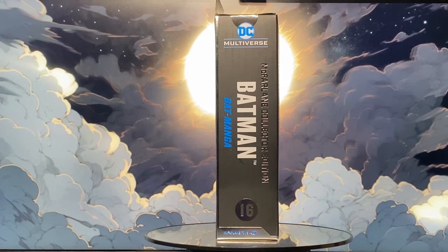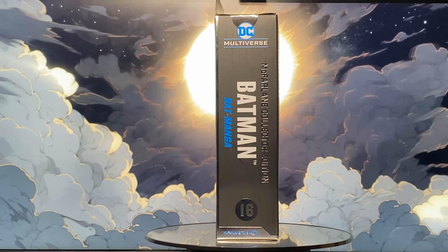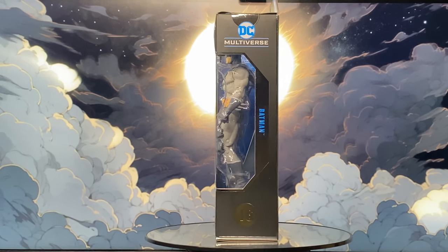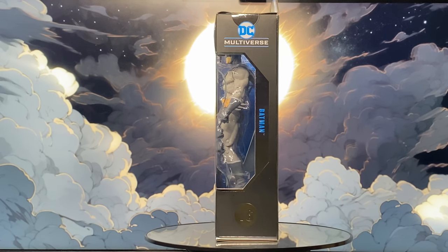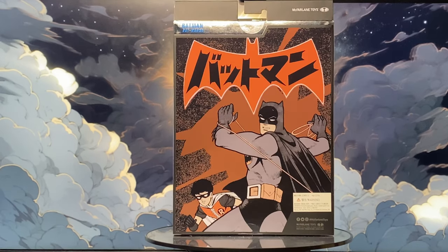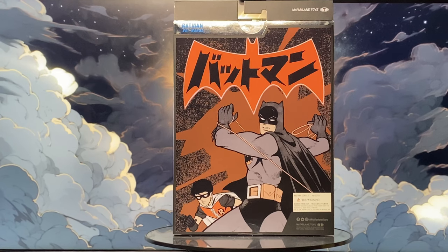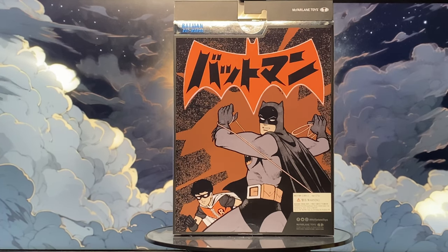The right side of the box says DC Multiverse McFarlane Collector Edition Batman — Batmanga, No. 16. The left side continues the front window and repeats DC Multiverse Batman, No. 16. Finally, the back features stunning Batmanga artwork, complete with the Jiro Bat logo and the word Batman in Japanese.